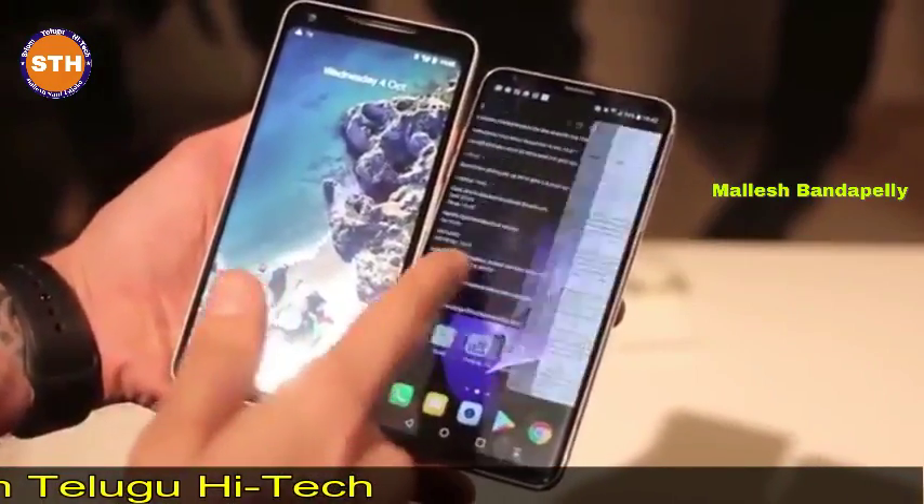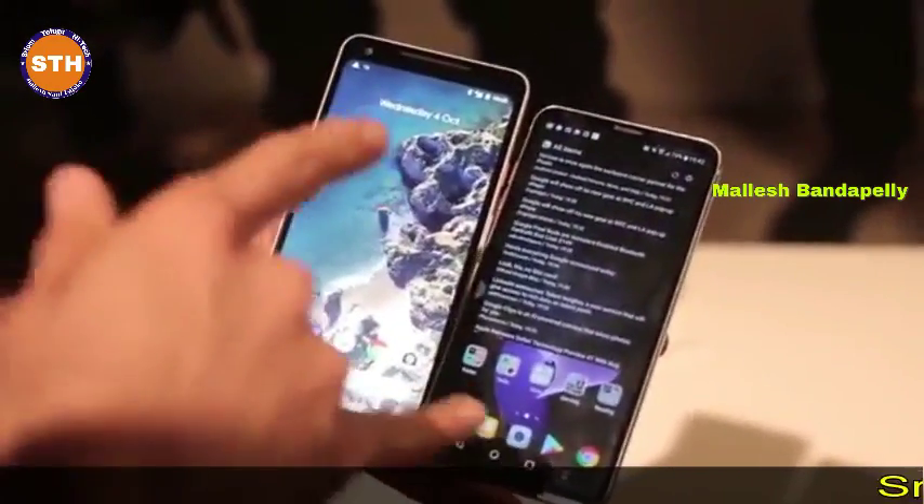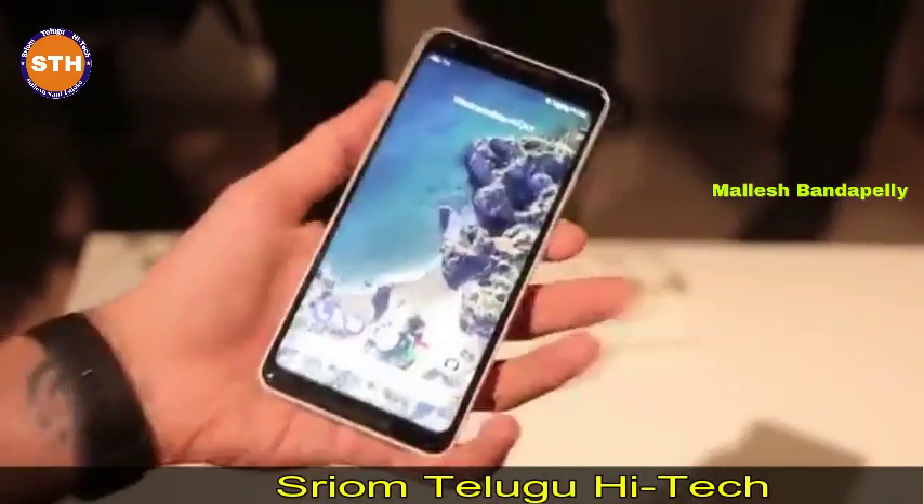A comparison between the Google Pixel 2 XL and the LG V30 — two phones that look quite similar and share some similar components. Both feature six-inch OLED displays, but there are some key differences as well.